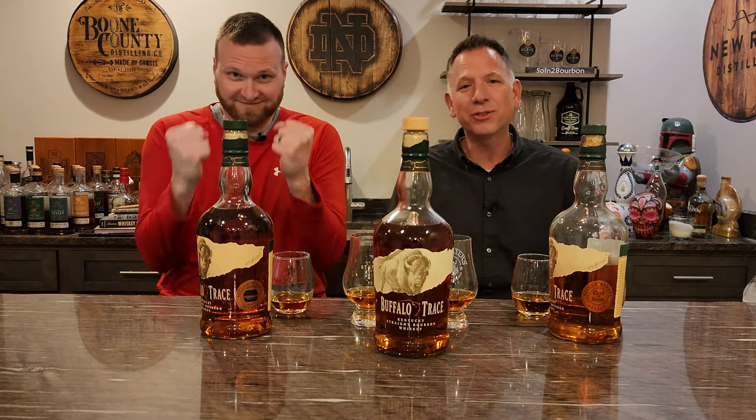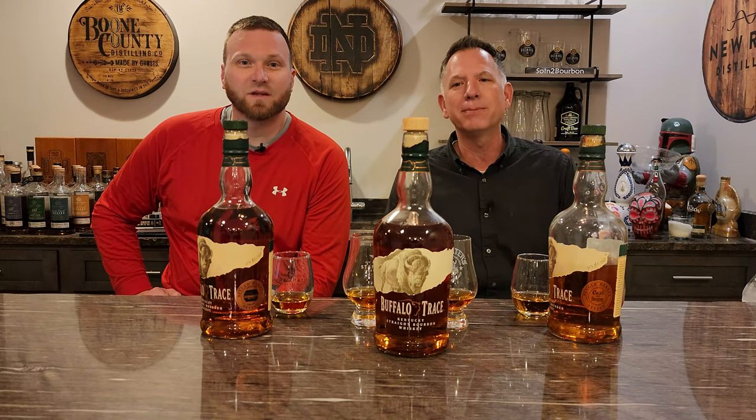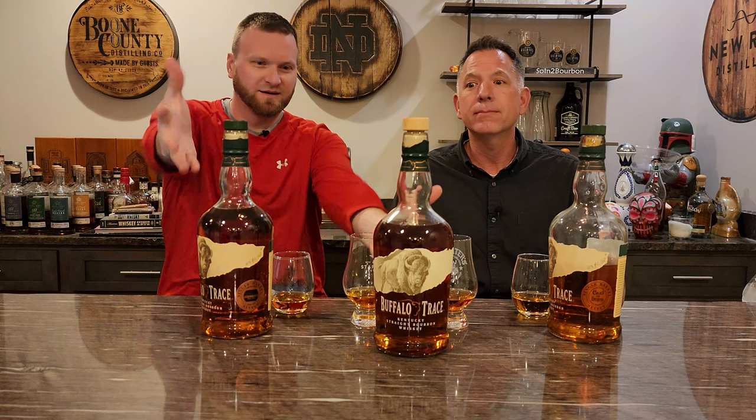Good evening, welcome to another exciting edition of Sewing the Bourbon, back from Charlie's basement tonight. Charlie, tell them what we're doing. Tonight we're doing Buffalo Trace.